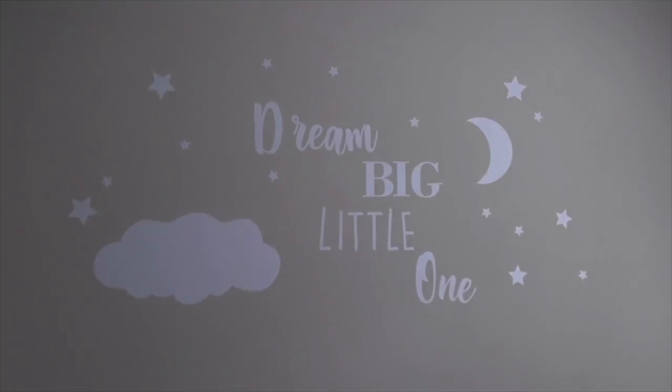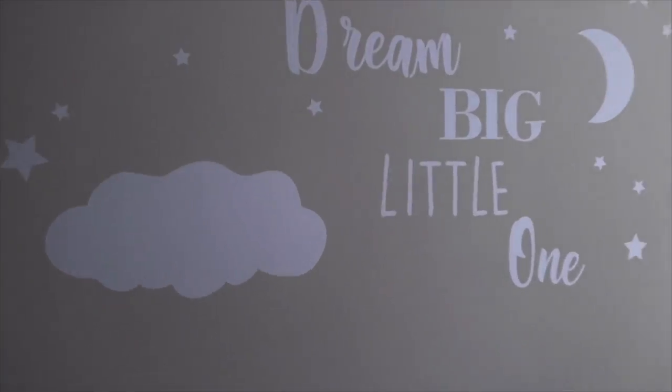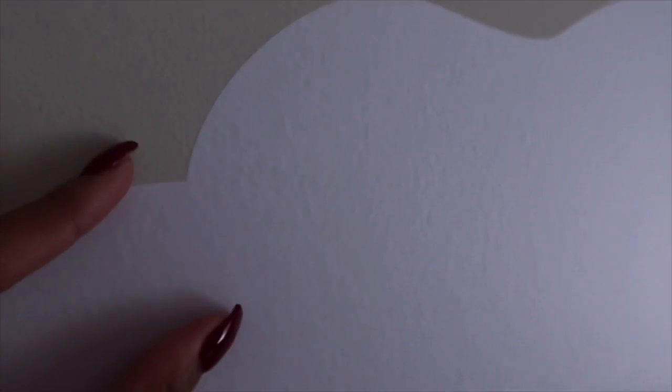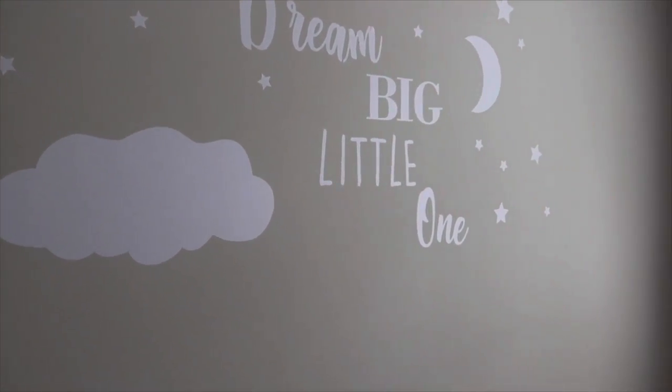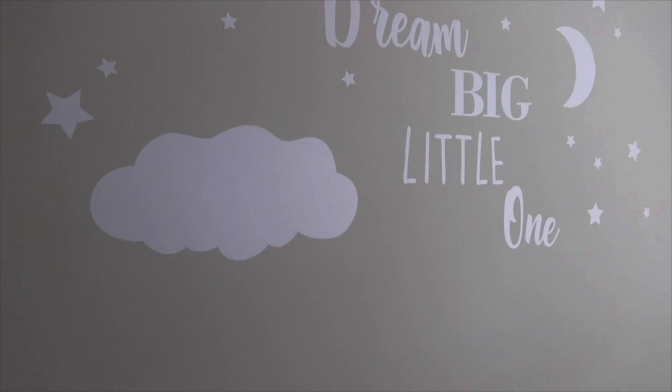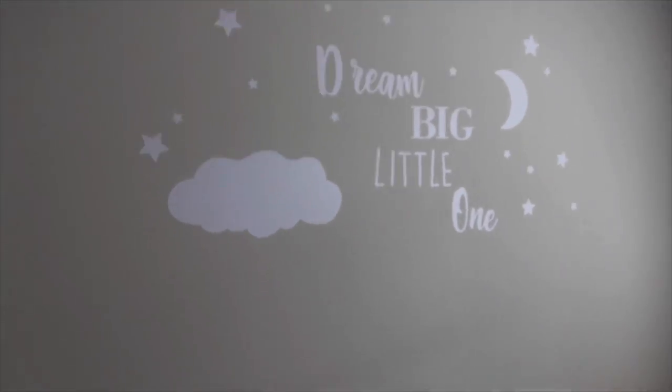This wall is my favorite — it says 'Dream big little one,' super super cute, another thing I got from Amazon. I'm just scared for when he gets a little bit older, like how am I supposed to get this off? It's like mesh with the wall, it's crazy. There was supposed to be an elephant on the cloud, but it was humongous, so I ripped it and was like, you know what, whatever, it still looks good.